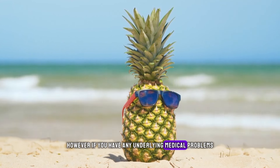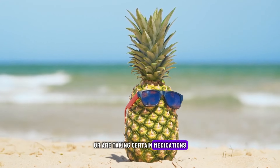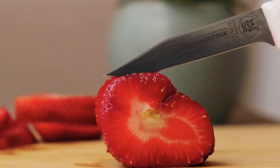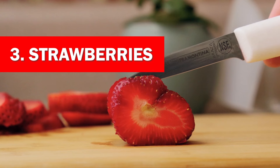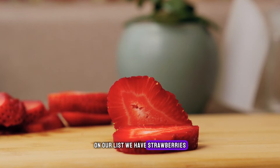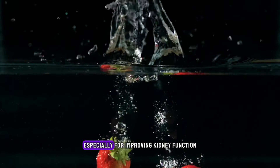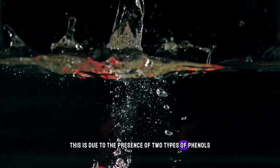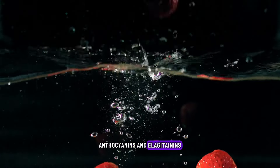However, if you have any underlying medical problems or are taking certain medications, make sure to consult your doctor before adding pineapple to your diet. Strawberries. Moving on to the next kidney-cleansing fruit on our list, we have strawberries. This is actually a multiple fruit that not only tastes too good to resist but also has numerous health benefits, especially for improving kidney function. This is due to the presence of two types of phenols: anthocyanins and ellagitannins.